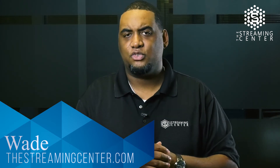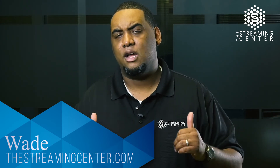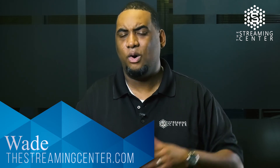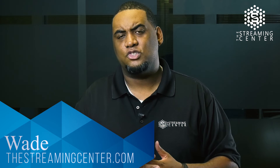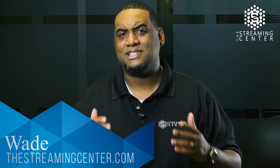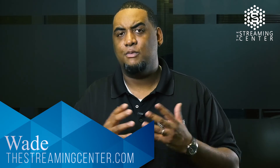I'm Wade with the Streaming Center. If you want more information about this product, feel free to give us a call at 888-801-1563. Or better yet, go to our website, thestreamingcenter.com, where you can see all the information about the products, the specs, and even order on the website. If you need help, we have a sales team that can help you make your purchase. Thanks for watching.